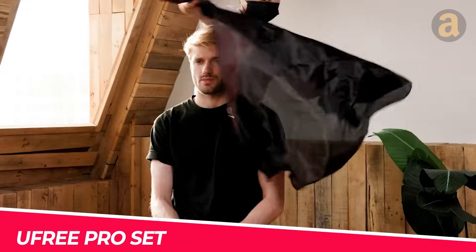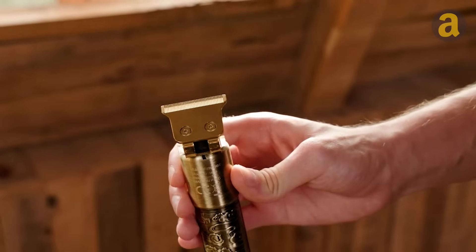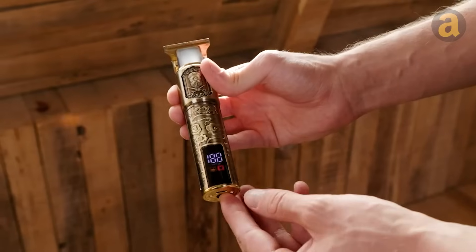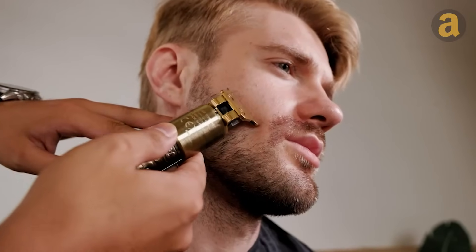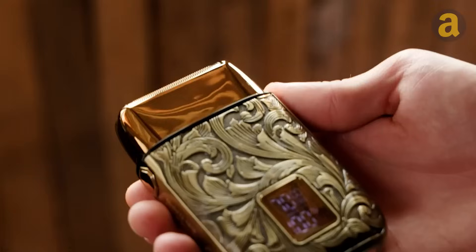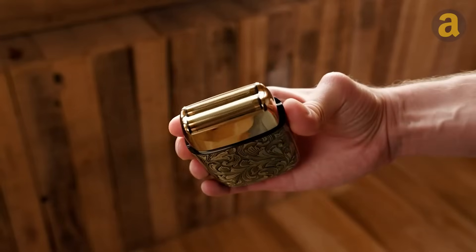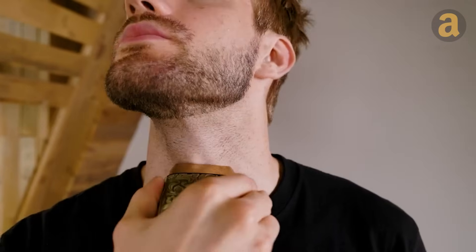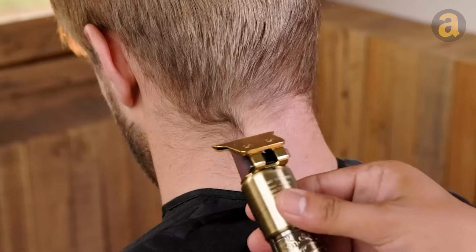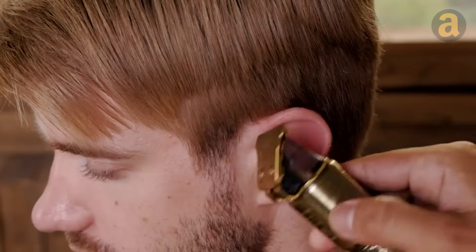Giving yourself a nice haircut is easier than you might think. Here's a set that will make your beauty routine easier. It includes an electric shaver and a trimmer. Both of these tools have a display where you can see the speed and the remaining power. Additionally, they are cordless and can run for about 150 minutes on a single charge. The metal housings of these tools look solid and durable. The shaver is more suitable for larger areas, while the trimmer is perfect for more detailed work. Both you and your wallet will be happy with this set.